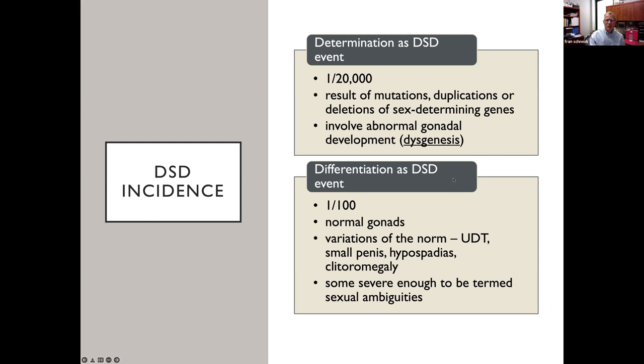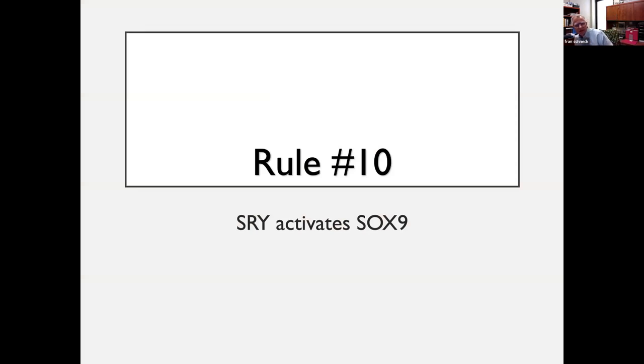Determination as a cause of a DSD occurs at about 1 in 20,000. When you have a genetic abnormality such as Treacher Collins or Frazier syndrome — and in terms of differentiation as a DSD event — meaning normal gonads but an undescended testis, small phallus, or clitoromegaly due to increased testosterone conversion, you may have sexual ambiguity. What does SRY do? The sole reason SRY exists is to activate SOX9. If you have a SOX9 deletion, duplication, or other upstream abnormalities affecting SOX9, that's critical to understand.